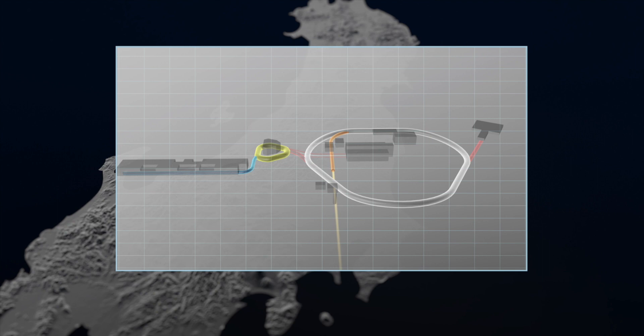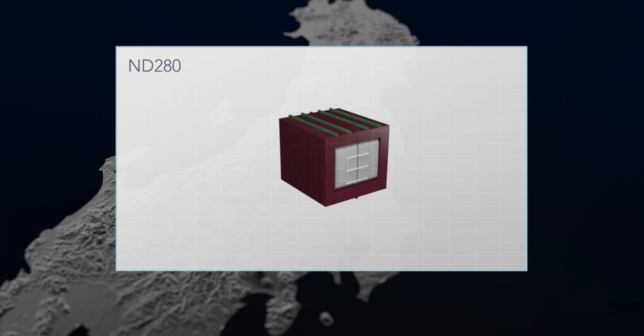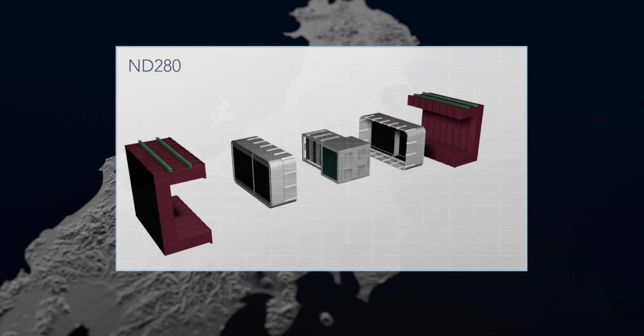The near detector is named ND280 because it's located 280 meters away from the target. It's composed of different kinds of detectors which give many different pieces of information about the neutrino beam, which are crucial to the study.